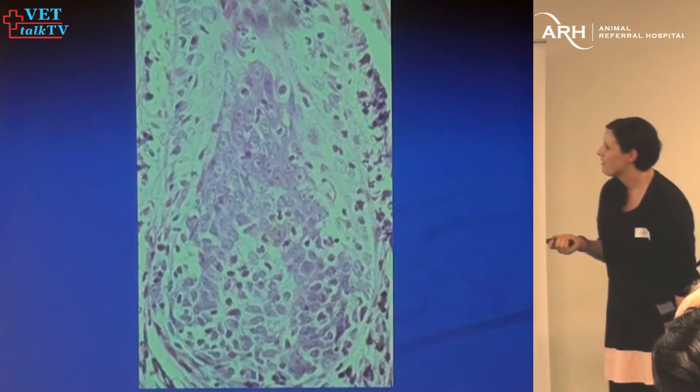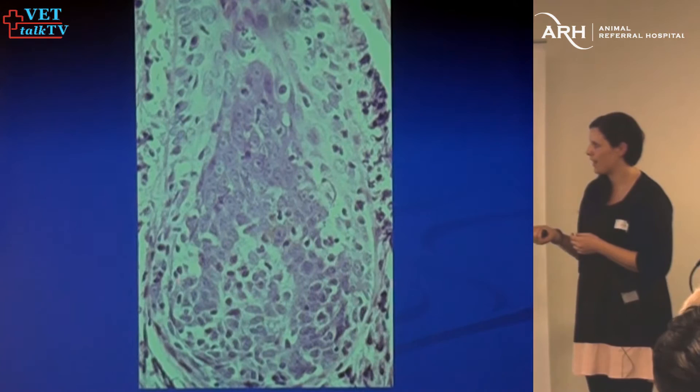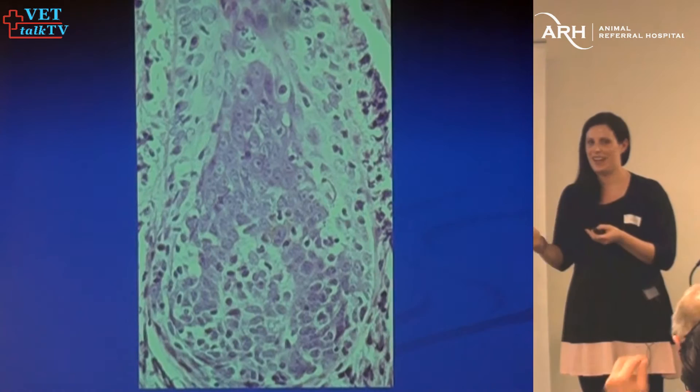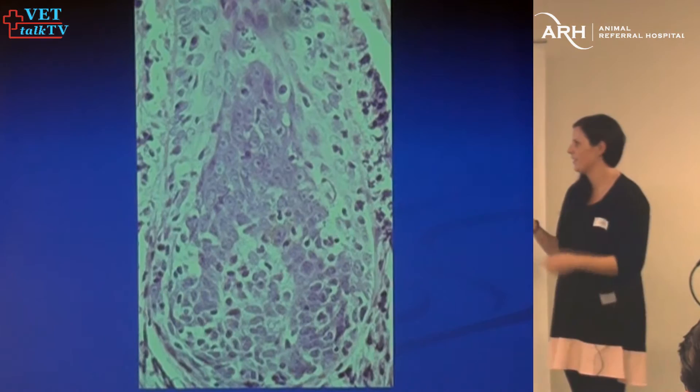This is a picture of alopecia areata: the hair bulb with lymphocytes infiltrating it. It's a pretty hard diagnosis to make histologically, because this is the active phase — often by the time you're biopsying it, it's not in the active phase anymore and those changes aren't there. So sometimes you just have to make that diagnosis clinically.